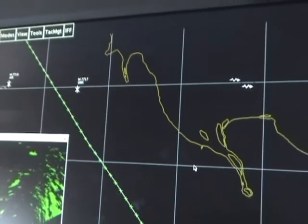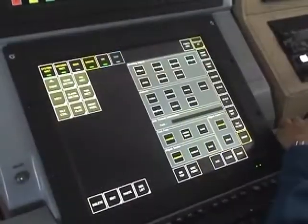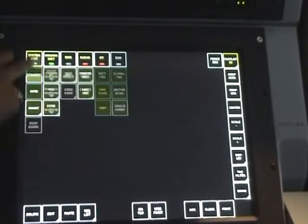Identification Friend or Foe or IFF Interrogator can be operated as an interrogator and as a transponder. We can identify targets on the Main Display Unit or MDU.